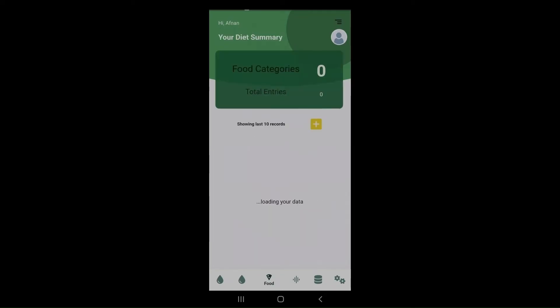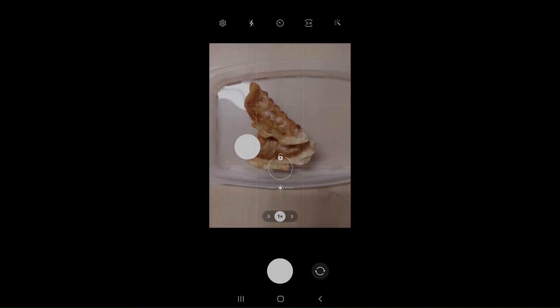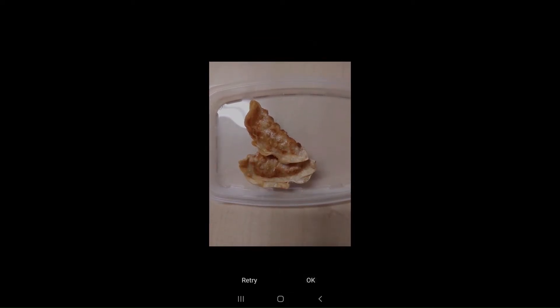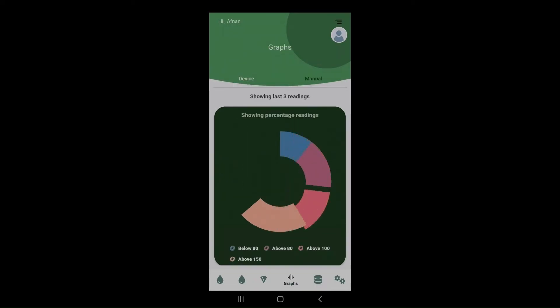Users can simply click a picture of an upcoming meal and the app will automatically recognize the type of food that is about to be consumed, so that users may be more aware of the calories that they are intaking.